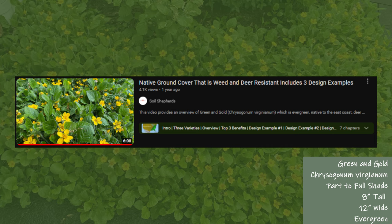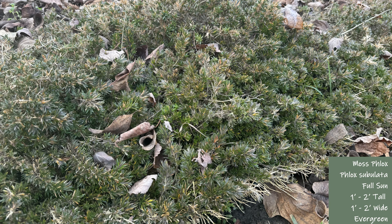Next is moss phlox, which is another evergreen. This is another great ground cover for the edge of the border. It's considered deer resistant due to its strong fragrance that deer do not prefer, but I've had trouble with deer eating plugs, so use caution if you have deer in your area.